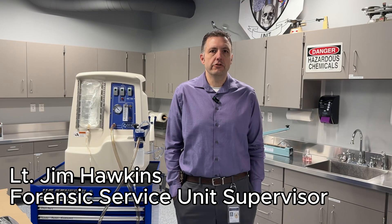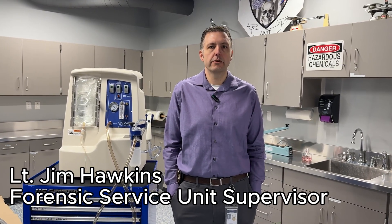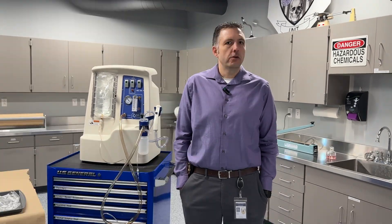My name is Lieutenant Jim Hawkins with the Fishers Police Department, Fishers, Indiana. I'm the supervisor of the Forensic Services Unit assigned to the Investigations Division of the Fishers Police Department. I've been with the Fishers Police Department for 19 years.